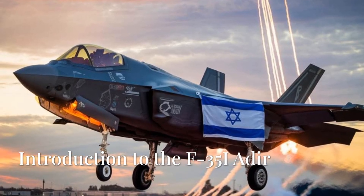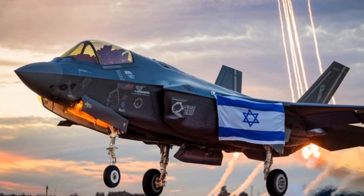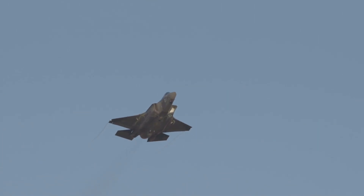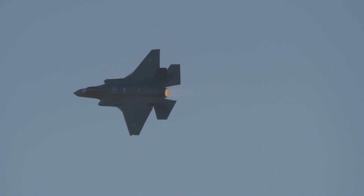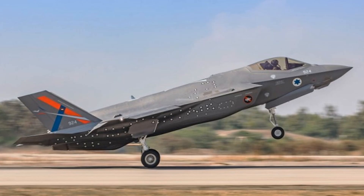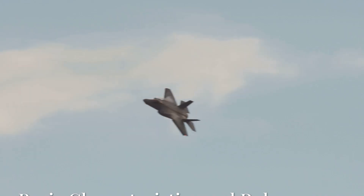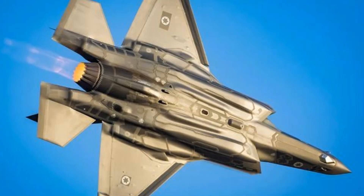The F-35 Adir is a variant of the Lockheed Martin F-35 Lightning II, specifically customized for the Israeli Air Force. It is part of Israel's broader modernization efforts and represents a significant advancement in their air capabilities. Here's an overview of the F-35 Adir.